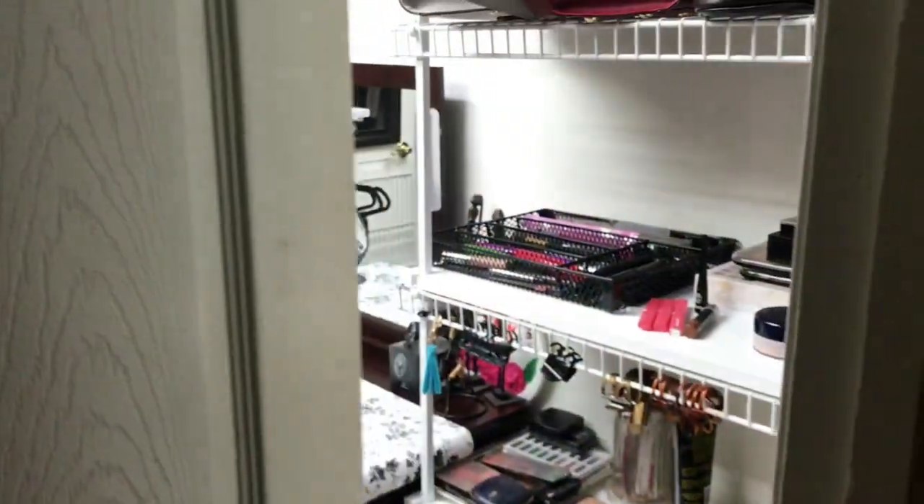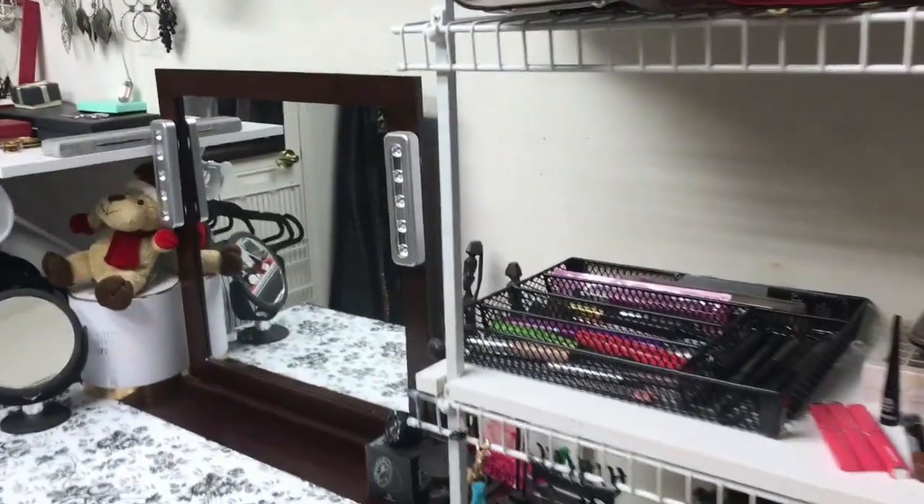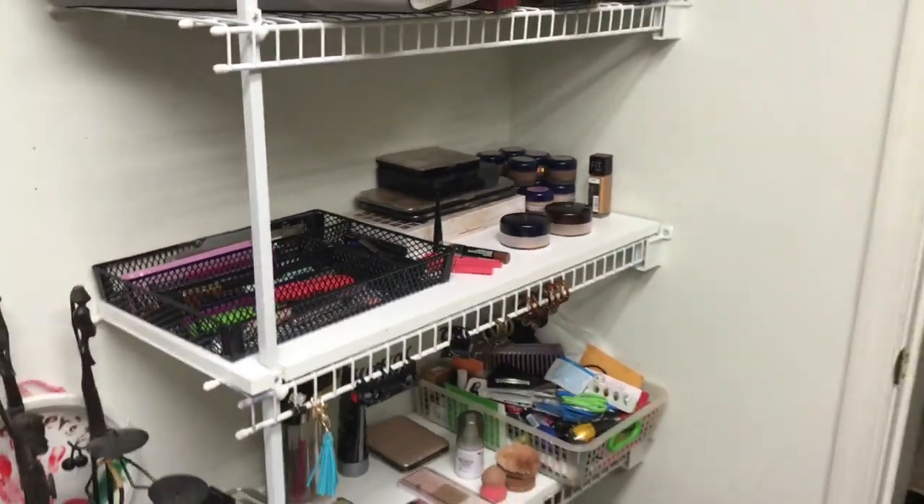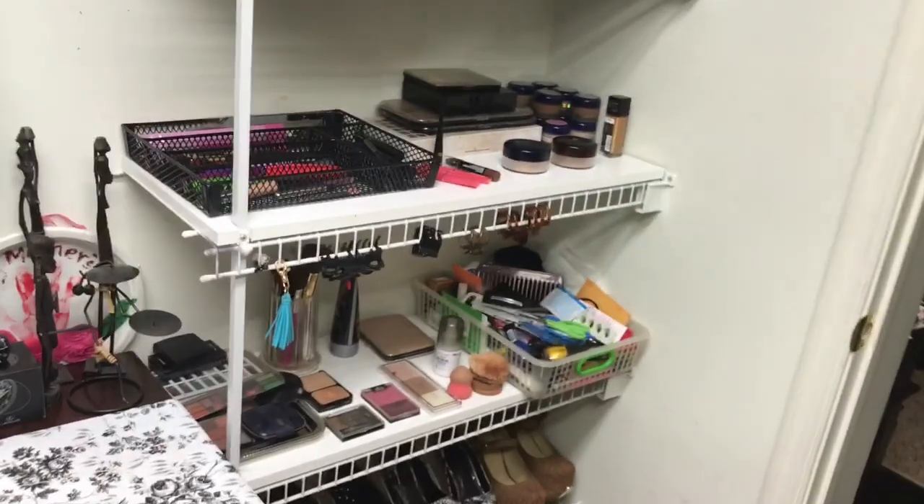Hi guys, welcome back to my channel. Behind these doors is my closet and I'm giving you a tour today. Stay tuned, okay, here we are. Let me move over to this side so you can see better.